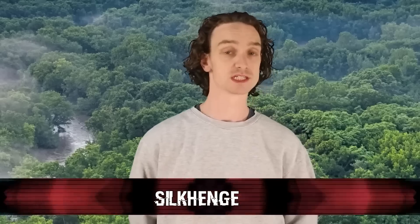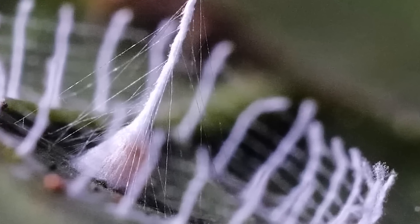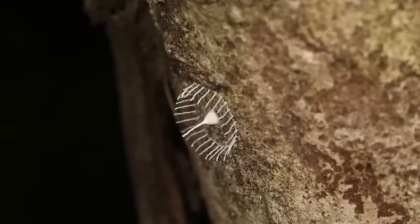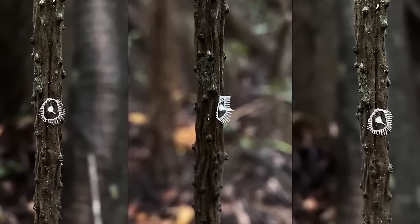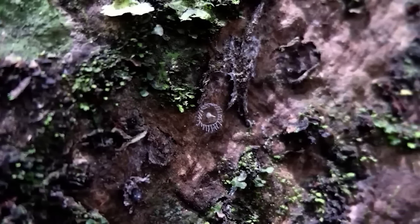Number 4: Silkhenge. We don't even know what spider creates these structures. Some unknown spider builds what is referred to as a silkhenge — a tiny silk structure first discovered in 2013 by Troy Alexander, who posted a photo online asking for help identifying it. Nobody could, because it's a totally unknown phenomenon. These structures protect eggs: one main spire of spider silk contains the eggs, and a surrounding wall or fence of silk protects them — resembling Stonehenge, hence the name. Hopefully one day we'll identify the creator and give them proper credit.